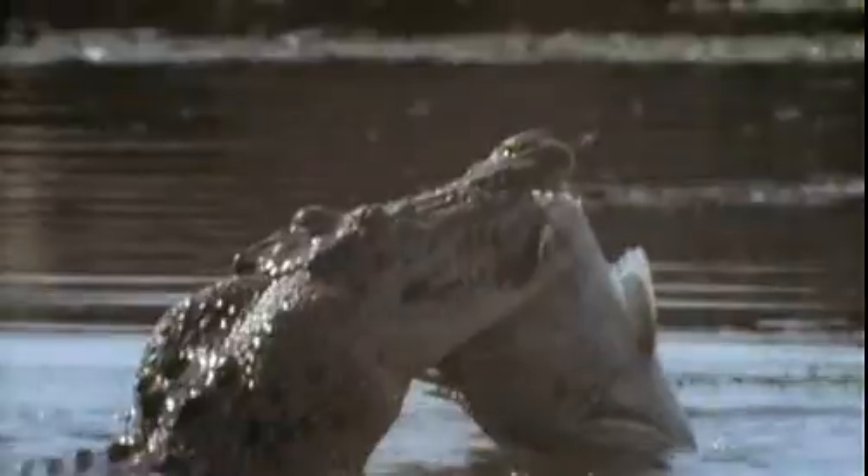Crocodiles will often take a large prey animal, grab some portion of it — for instance a forelimb — lift it up out of the water and sling it one way and then forcibly throw it the other way. The mass of the prey animal tears the limb away. They swallow that, go find the body, and do that again. Crocodiles literally shake their prey to bits.